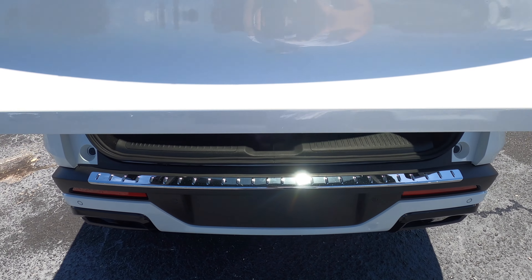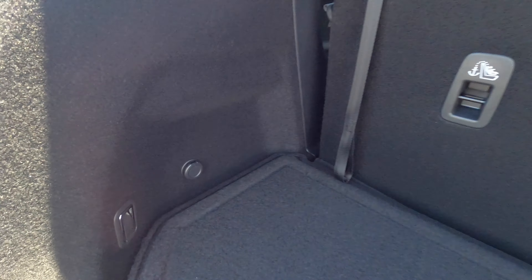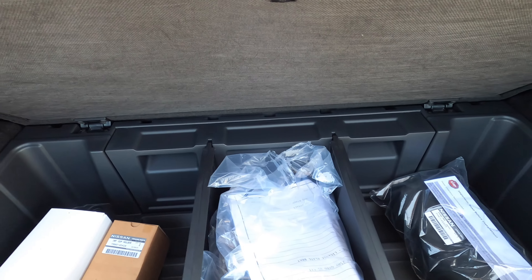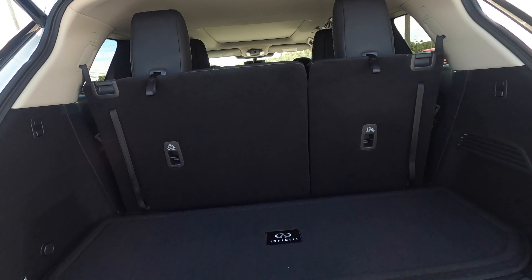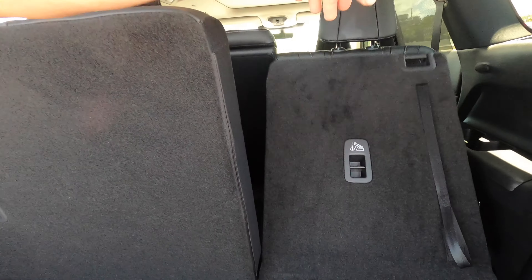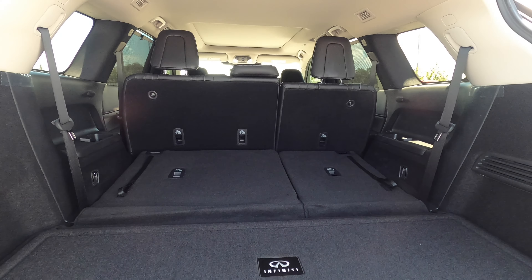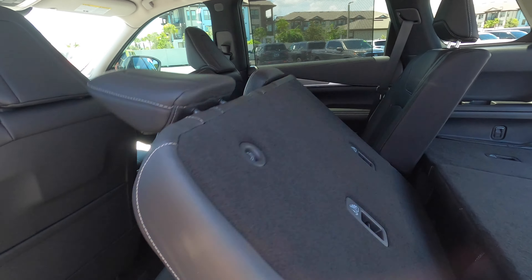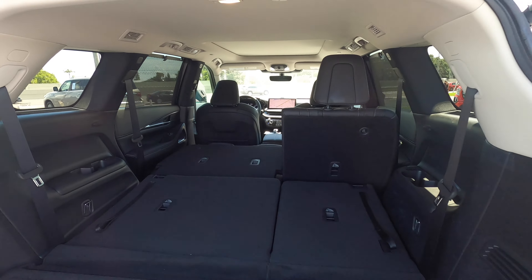Power liftgate is on all trims. Motion sensor liftgate starts on the Sensory. You get a 12-volt charger, and underneath the floor there are dividers with storage. The spare tire is tucked underneath with cargo starting at 14.5 cubic feet. You can power-fold the third-row seats on the Sensory, increasing cargo to 41.6 cubic feet, and folding the second row flat brings max cargo to 75.6 cubic feet at a 60/40 split.